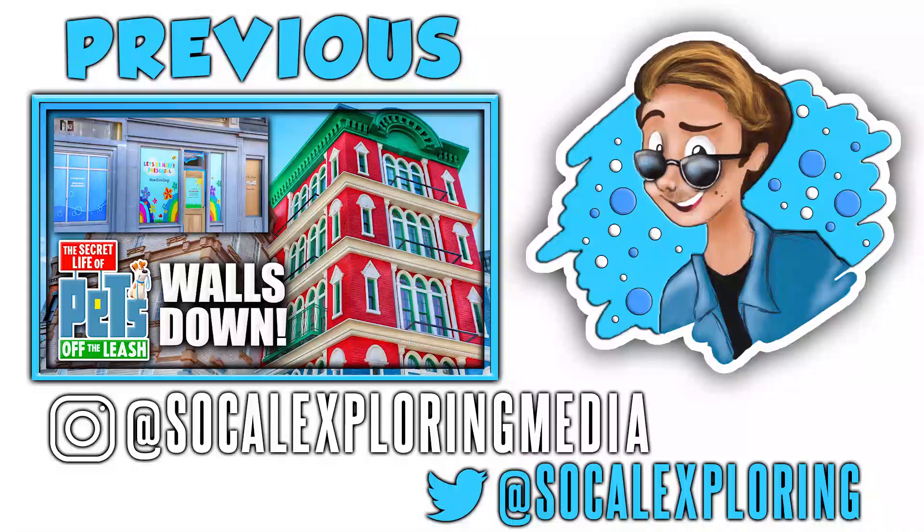That wraps it up for today's Emperor construction update. Lots of stuff going on here at the construction site in the SeaWorld parking lot — very exciting stuff. Seeing those pillars was just very exciting because it means we're getting closer to the opening of Emperor, SeaWorld's brand new dive coaster, coming this year. We don't have an opening date yet, but we know it's going to be opening this year. Subscribe if you're new here because we're doing theme park updates weekly from SeaWorld, Disneyland, Universal Studios Hollywood, and other theme parks in the Southern California area. Follow our social medias at SoCalExploringMedia on Instagram and at SoCalExploring on Twitter, and visit SoCalExploring.com. My name is Scott — most importantly, remember to keep exploring. Peace everybody.